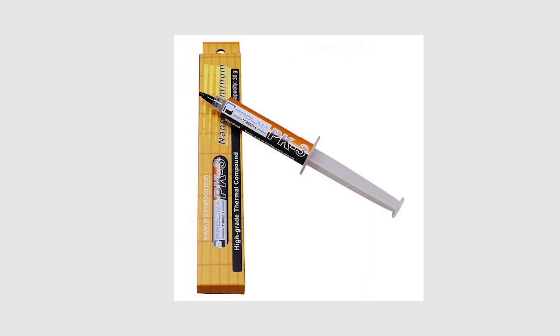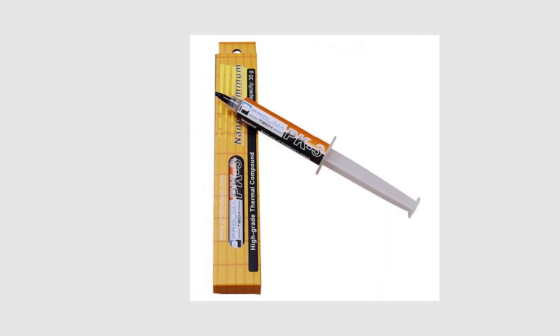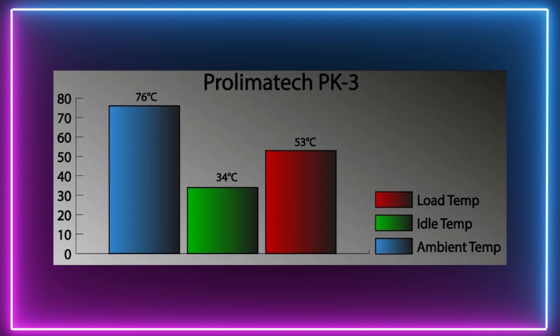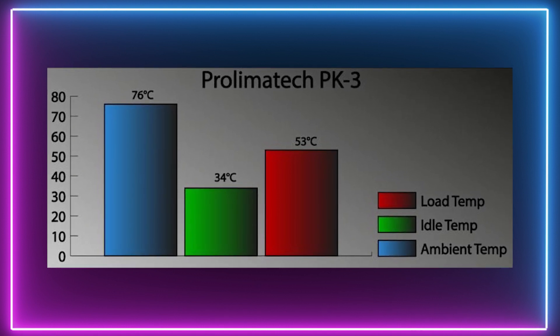The next on the list is the Prolimatik PK3. The paste provides good stability, making it easy to apply to all surfaces as well as simple to clean up. Made with a non-conductive nano-aluminium compound, the PK3 showed great results in the test. The temperature stayed under 53 degrees Celsius, which is a great result.